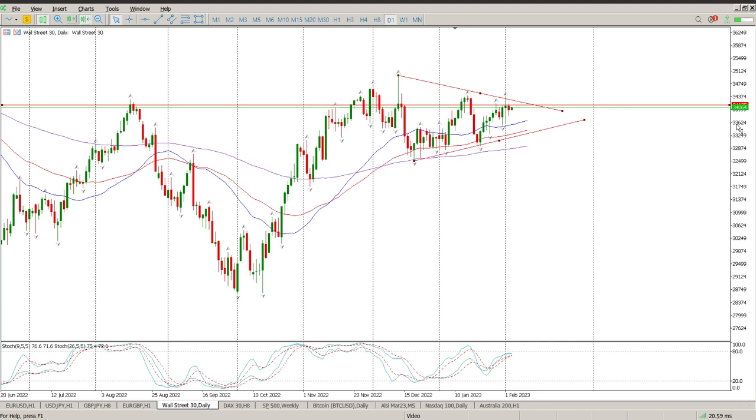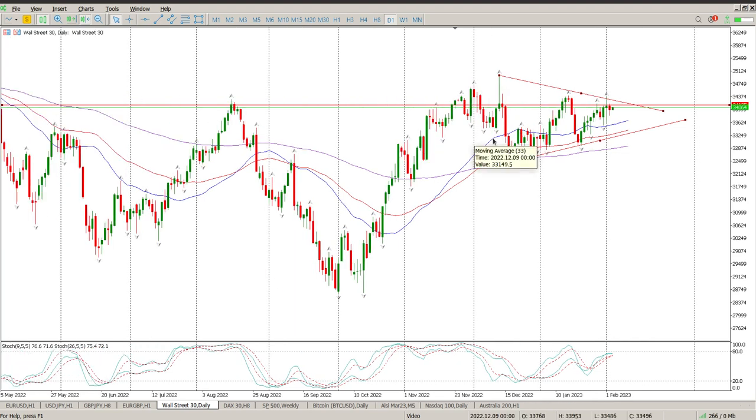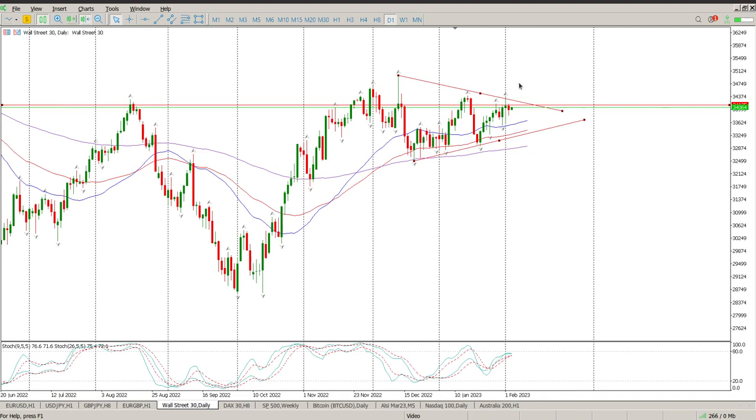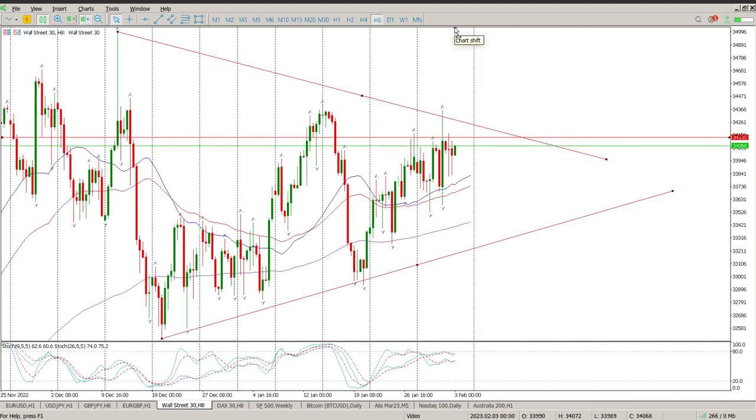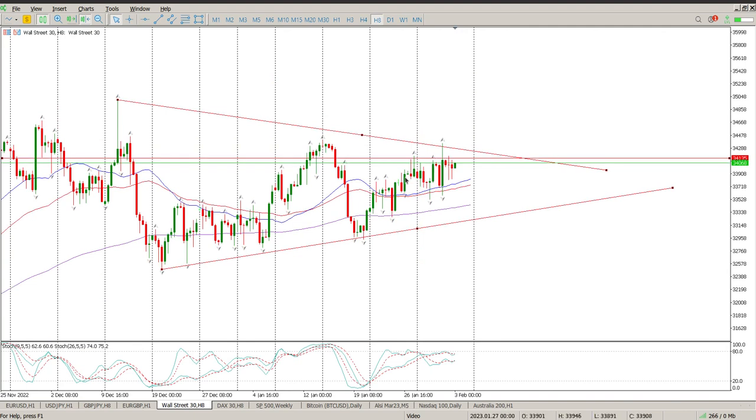On the Dow Jones right now, we're still very much in this triangle. We rejected the top — you can see that on the daily — with a little hanging man, and then another candle. We are sideways right now; there's nothing really indicating we're going anywhere. On the eight-hour chart, it's just big up and big down. The oscillators aren't giving us any direction.